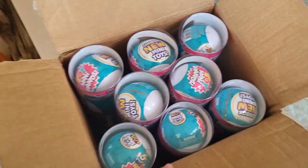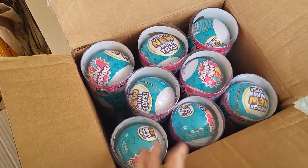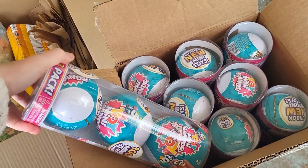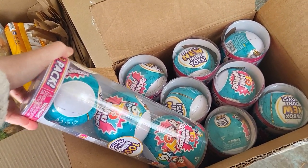We have some more Pokemon cards on the way, and then we got a whole ton of mini brands in here. We opened these up and put the slices in individually. I thought these were four packs, but I guess they're not. But yeah, that's what we ordered.